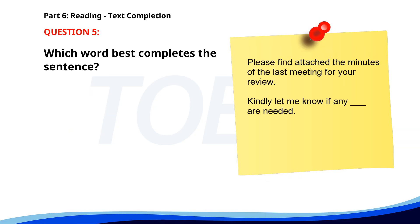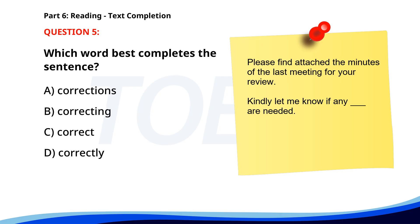Number 5. Please find attached the minutes of the last meeting for your review. Kindly let me know if any ___ are needed. A. Corrections. B. Correcting. C. Correct. D. Correctly. The correct answer is A: Corrections.